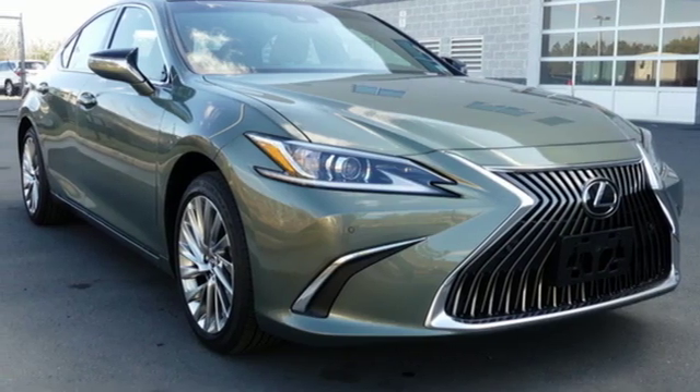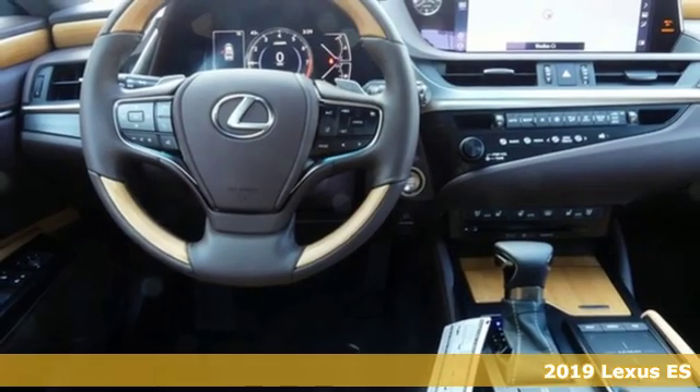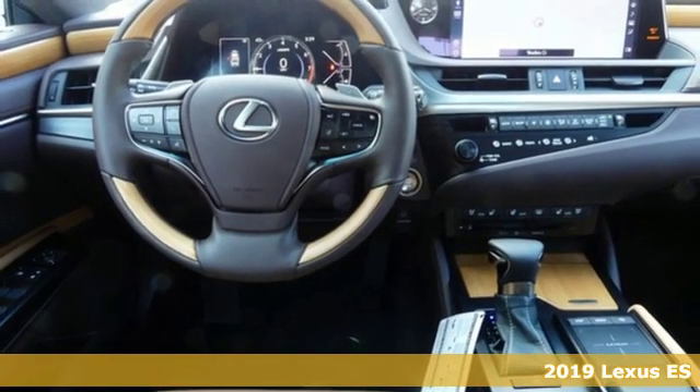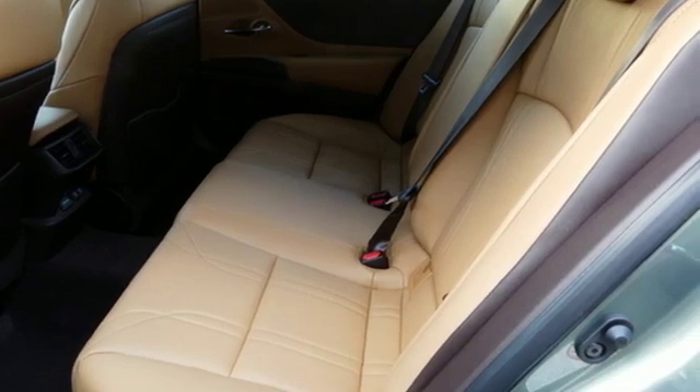It's a new 2019 Lexus ES. Once you arrive on the scene in this luxury sedan, people will instantly know things about you. You are aggressive, assertive, and demand only the best.